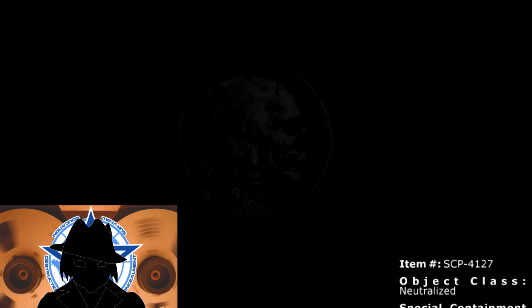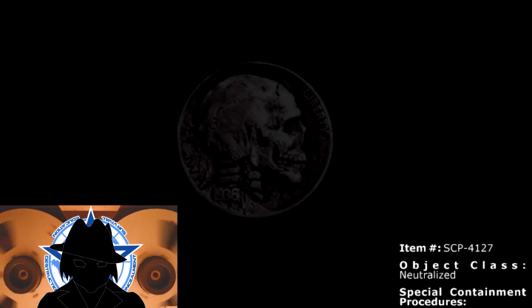Not every time loop is unstable and paradoxical. The anomaly we are looking at today shows how the SCP Foundation's experiments don't always go as planned. Sometimes, curiosity just leads us to repeat the same mistakes over and over again.